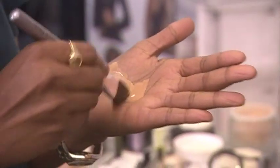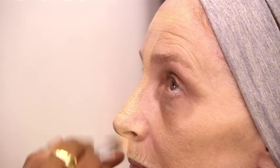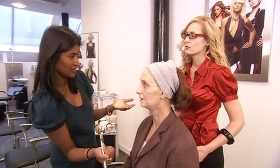Make-up maestro Ruby Hammer shows Pandora how to maximise her assets for a seductive Christmas look. You've got a whole new face now — not just a whole new face but whole new features that have come through.